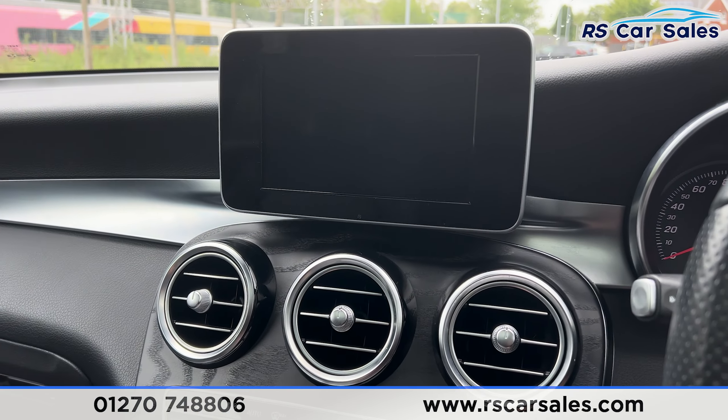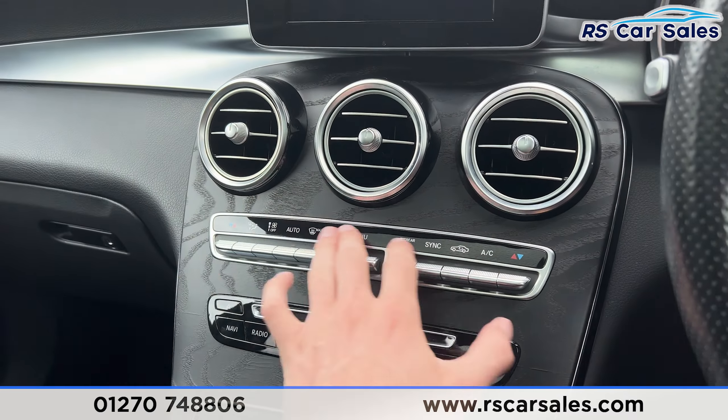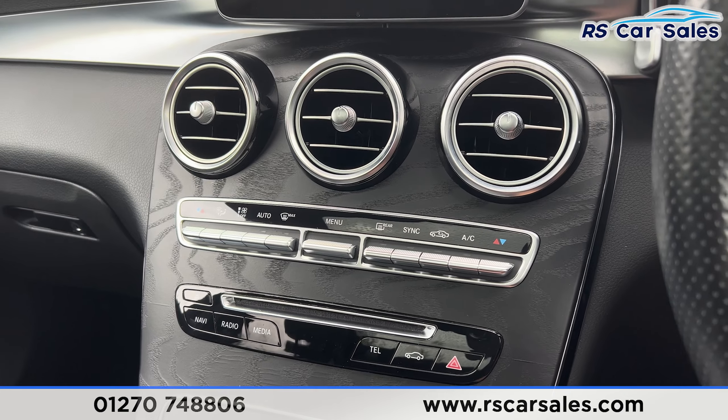We have the main screen in the centre — if you turn that on you'll find we have plenty of features on here. Below that we have the climate control and ice-cold air conditioning, perfect for these hot summer days.